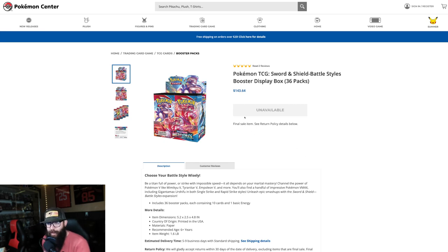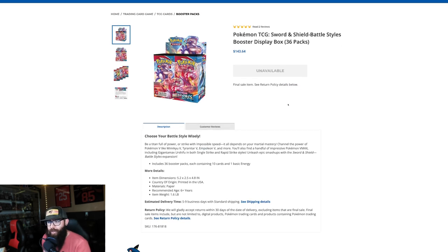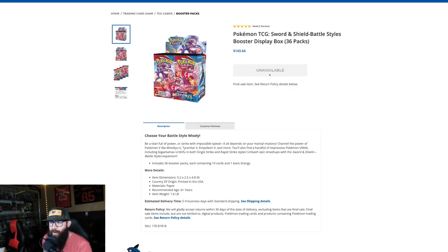Collesters — that's collectors and investors. It's that time again. This is your latest Sword and Shield sold-out booster box.